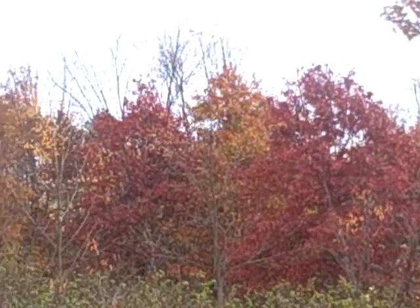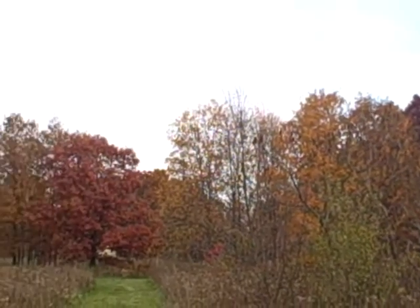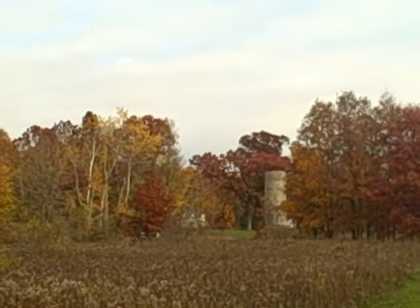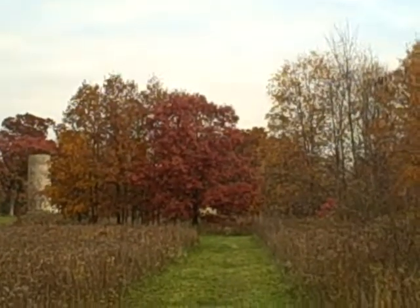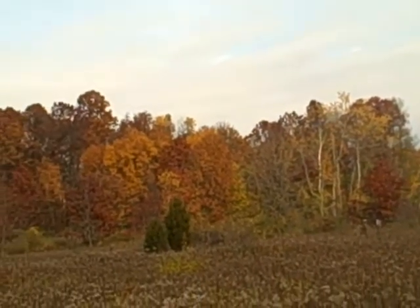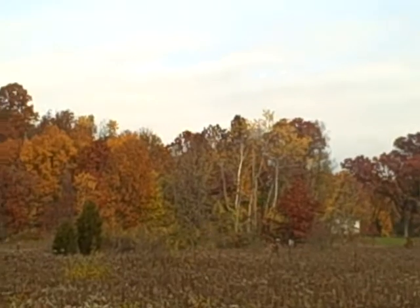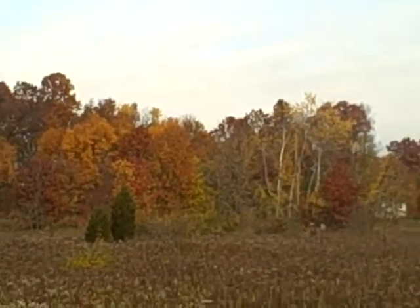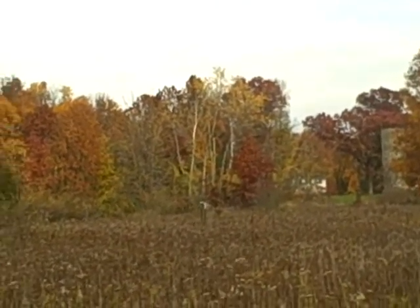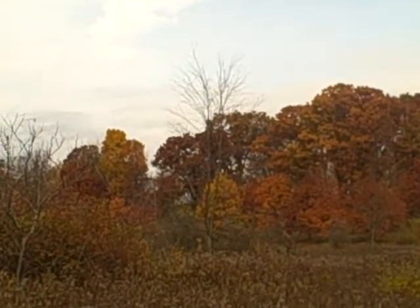Hey everyone, it's me Tim again. This is part two showing you our full fall colors on trees here in Michigan — that's where I'm at. Yeah, we're at our full peak now. We were at our half peak just a couple weeks ago.